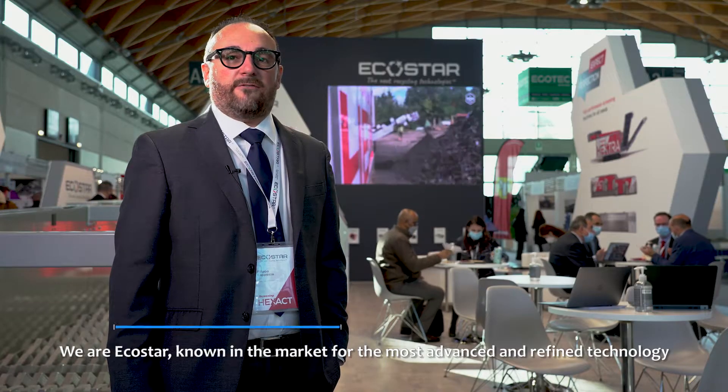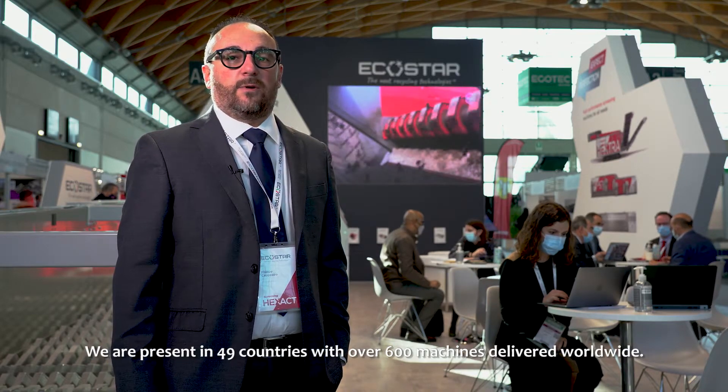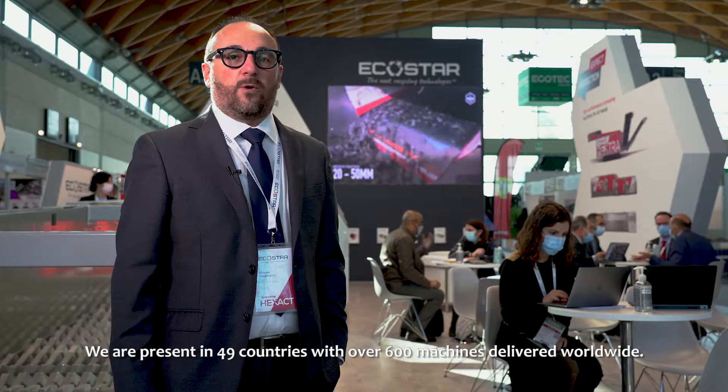We are Ecostar, known in the market for the most advanced and defined technology in the mechanical separation of waste and recyclable materials. We are present in 49 countries with over 600 machines delivered worldwide.